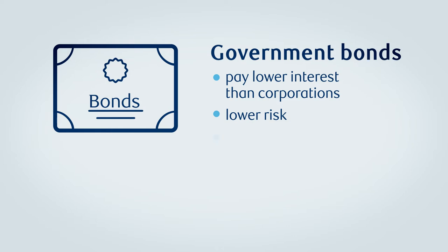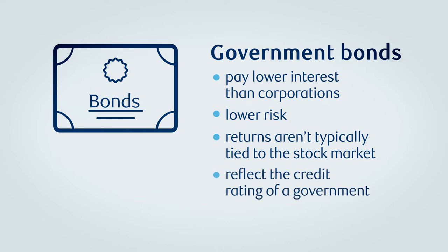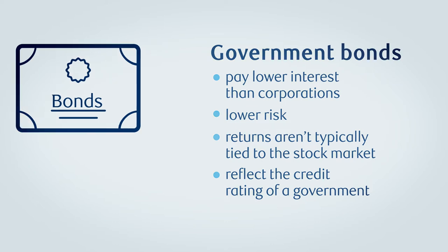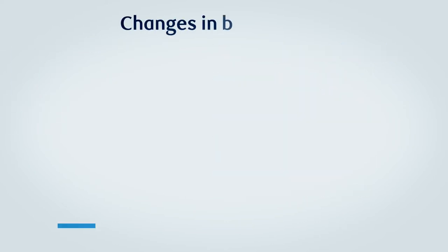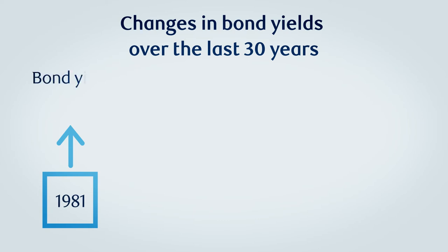Returns on government bonds aren't typically tied to the stock market, but rather reflect the credit rating of a government or business, as well as inflation rates and the overall economic outlook. For example, when inflation was high in the early 1980s, bond yields were also high. In September of 1981, the yield on a 30-year Government of Canada bond was around 18%, while inflation that year averaged 12.5%.